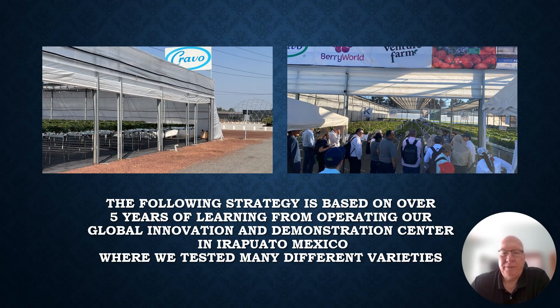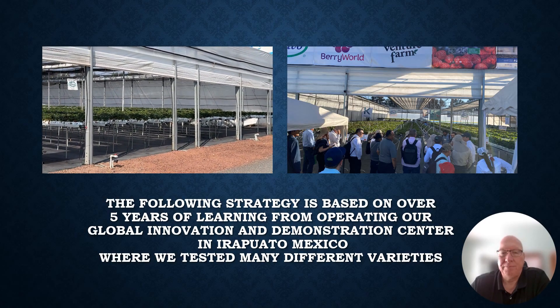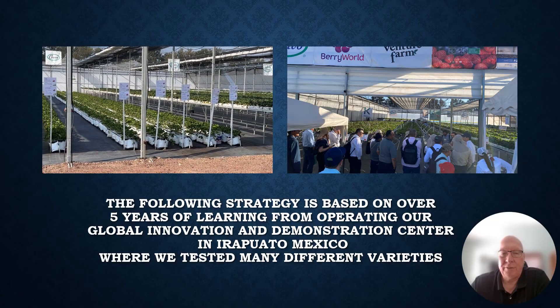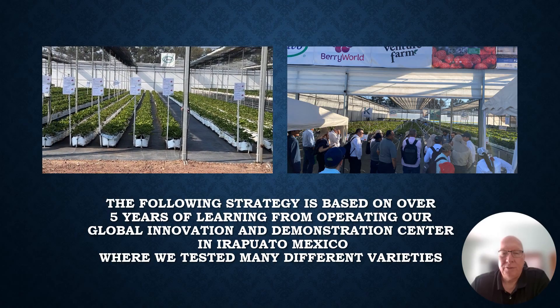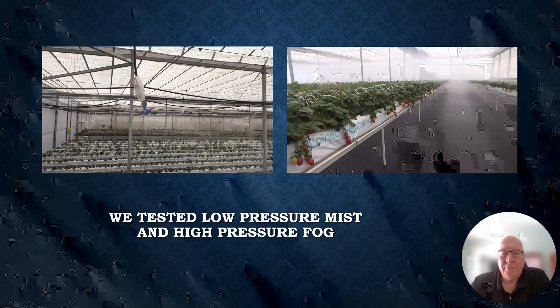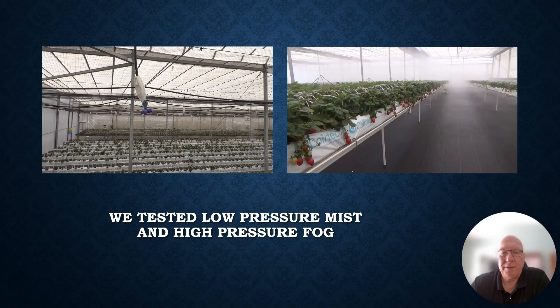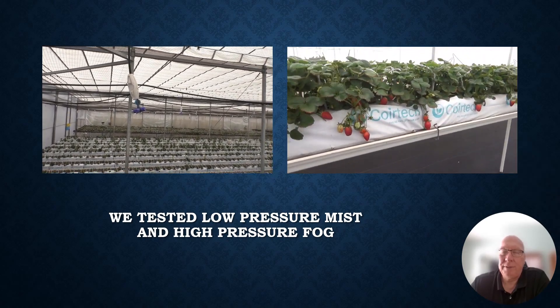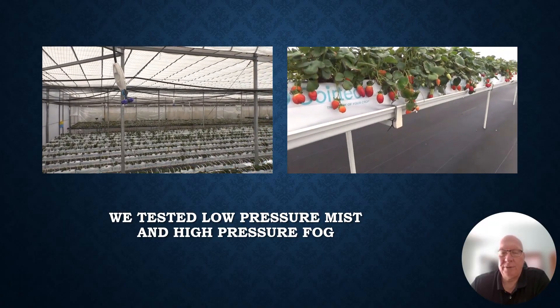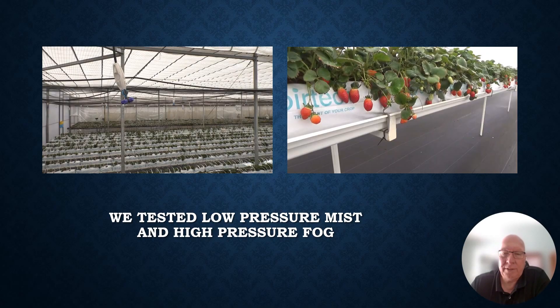The following strategy is based on over five years of key learnings from operating our global innovation and demonstration center in Irapuato, Mexico, where we tested many different varieties. We grew them in slabs on raised tabletops, grow bags, and pots to understand how crops responded in different production systems under a retractable roof. We also tested low-pressure mist and high-pressure fog to understand the difference in ability to manage the plus 40-degree temperatures and 10% humidity levels reached outside during the March through June timeframe.